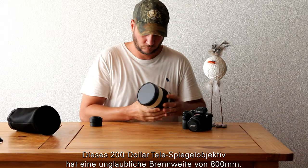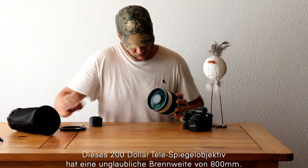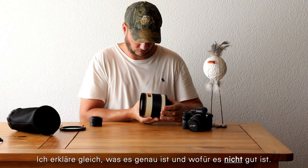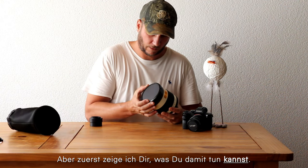This $200 telemirror lens has an incredible focal length of 800mm. I'll tell you in a moment what it is exactly and what it's not good at, but first I'll show you what you can do with it.